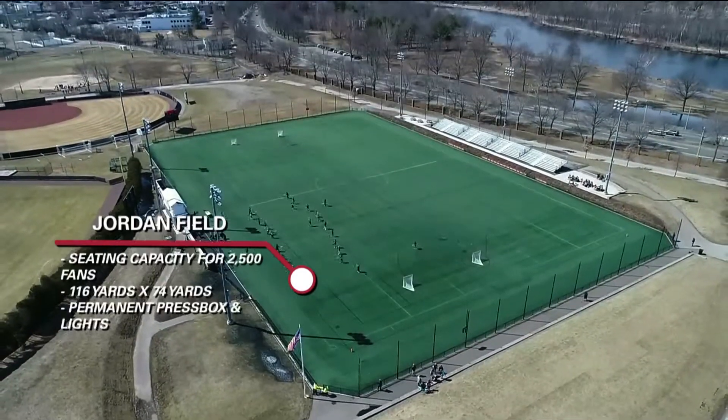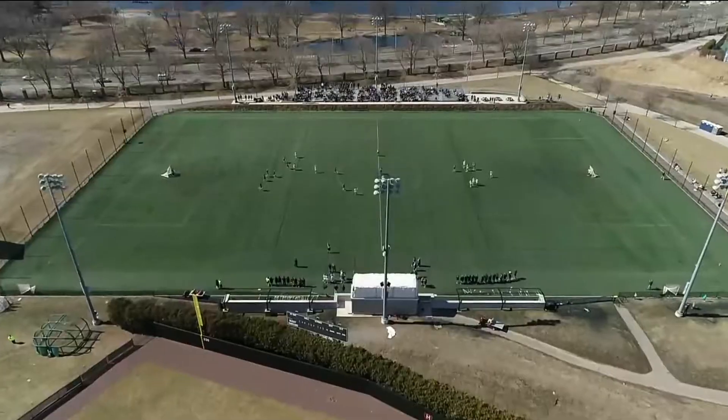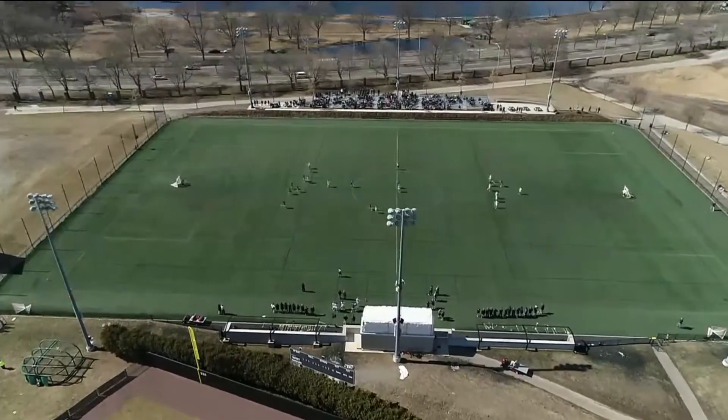The Crimson also play at Jordan Field, a 2,500-seat stadium with state-of-the-art field turf, a permanent press box, and lighting.